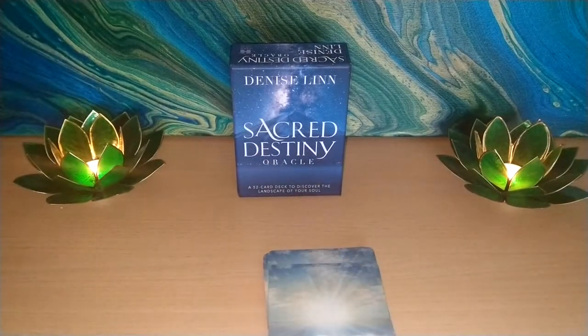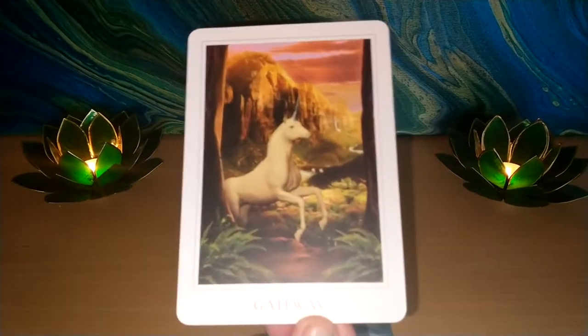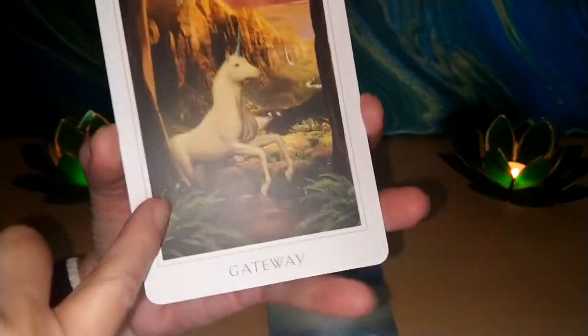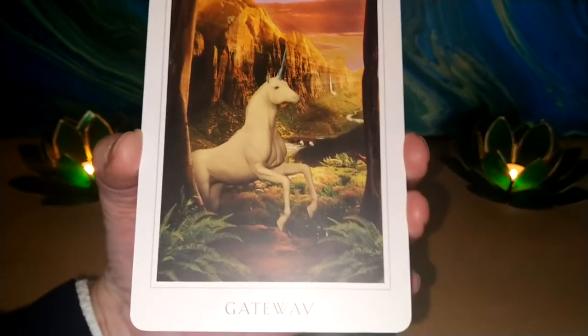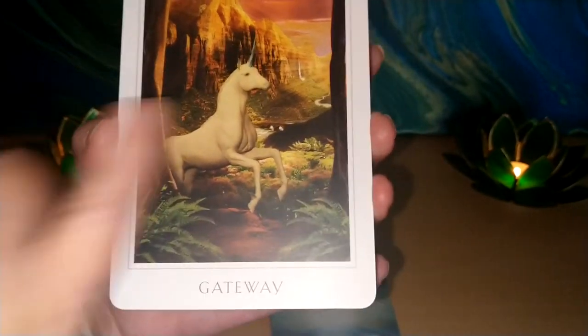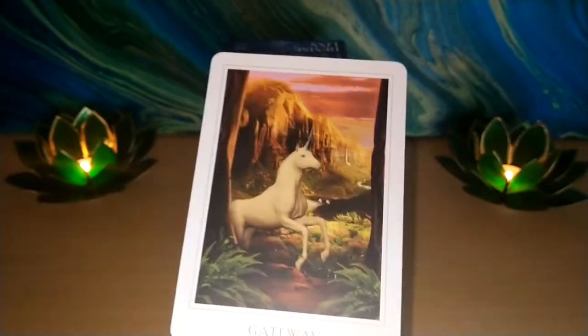I'm going to have to say this is going to be my very favourite of the whole deck — and you will know why when I show it to you. Gateway. Here we have the trees, and this is Ruby I feel now on the other side. She is now a beautiful unicorn and we are this side. But it is just a gateway. I love that card, my friends.